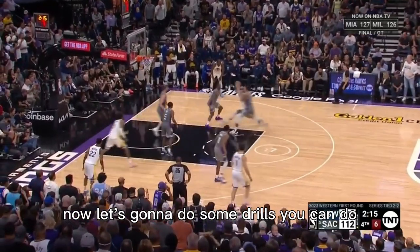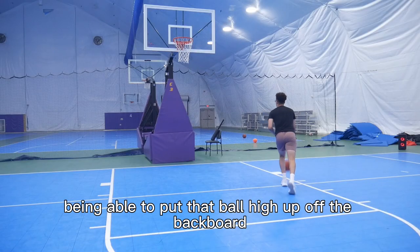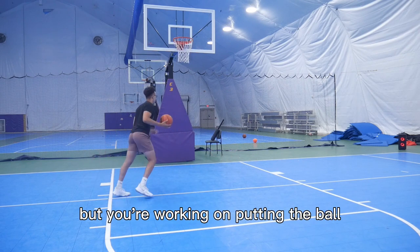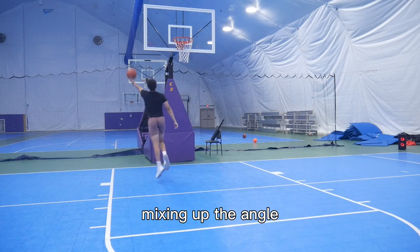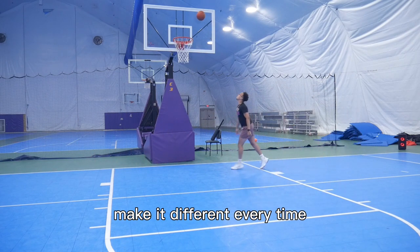Now let's get into some drills you can do to work on these different qualities. First, we're going to work on being able to put that ball high up off the backboard. We're going to treat this like the Mikan drill — going back and forth across both sides, working on putting the ball high above that square every time, mixing up the angle, mixing up one foot or two foot, making it different every time.